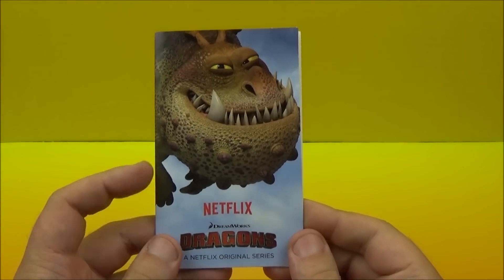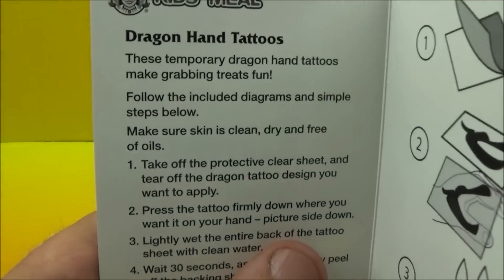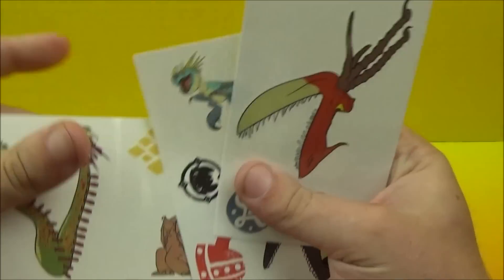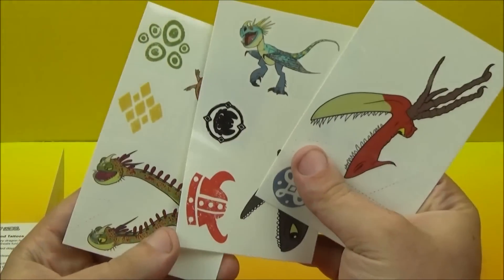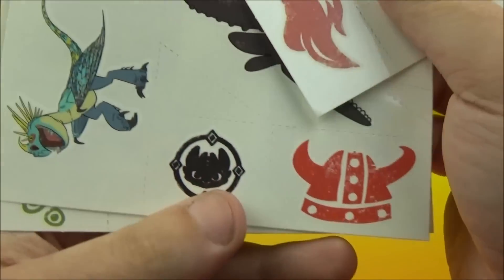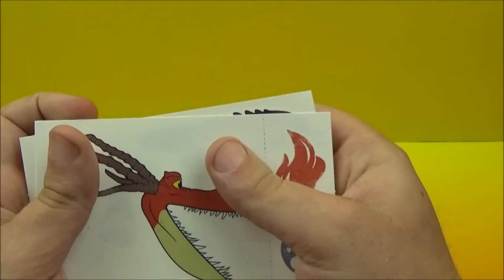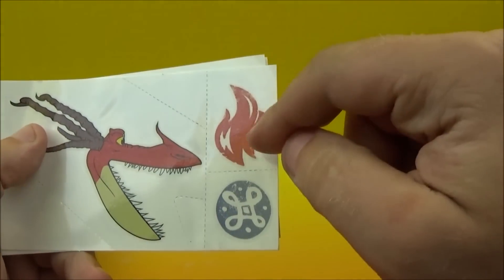Next up we have the Dragon Hand Tattoos. Let's take a look at what we've got inside here. We've got some instructions on how to apply them. Then we have the tattoos: we've got Grunkle and Zippleback, looks like some dragon scale tattoos — those are cool. There's Stormfly and Toothless, and there's a helmet with horns. There's the Monstrous Nightmare and there's some fire. That's cool.